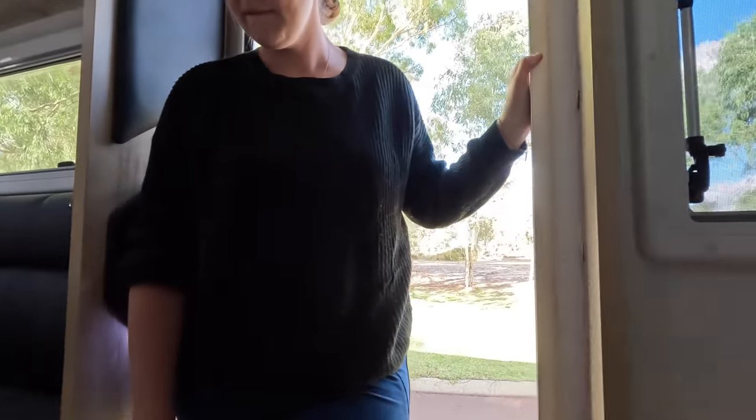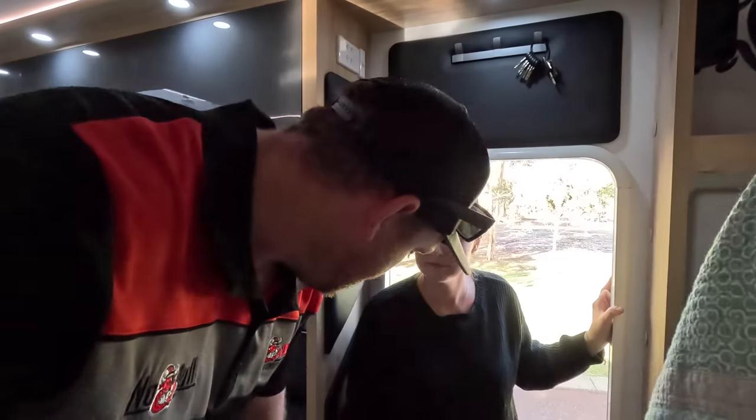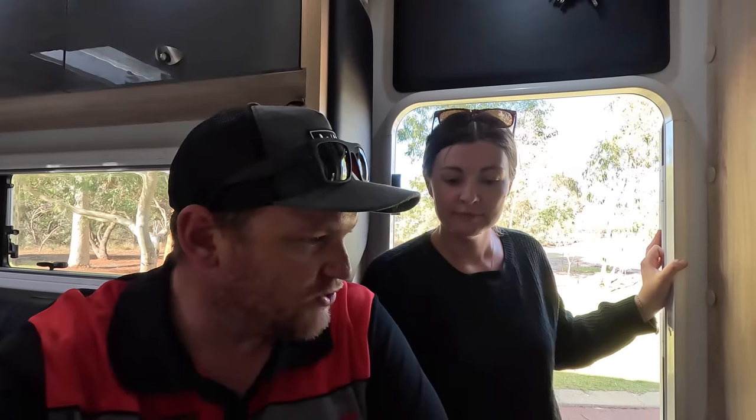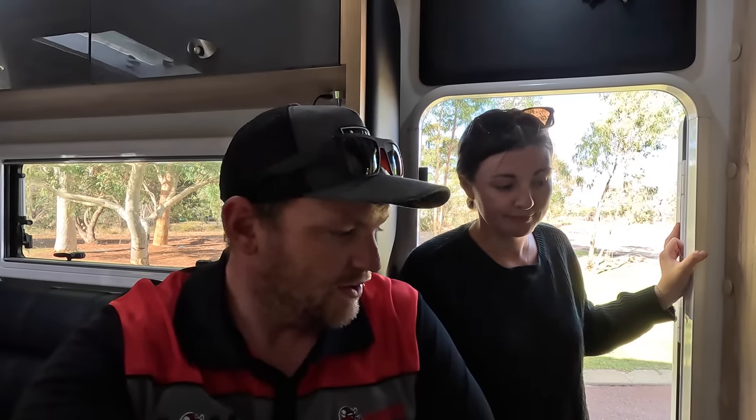Bit of a weird video — a couple of little things we've done to the van to get it ready for the next trip, which we're pretty excited about. I'm sorry if the video started off a little bit negative — people have been asking and we just wanted to address it and then move on. We're good now, we're happy. Cheers guys, we'll see you in the next one.